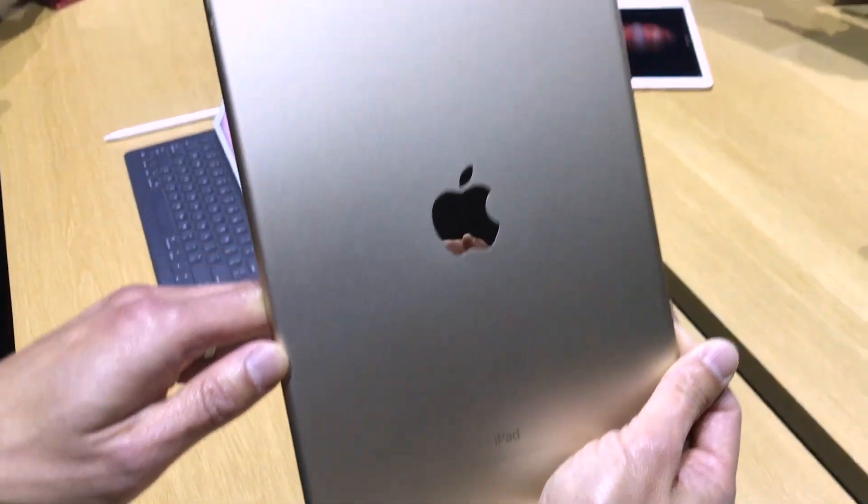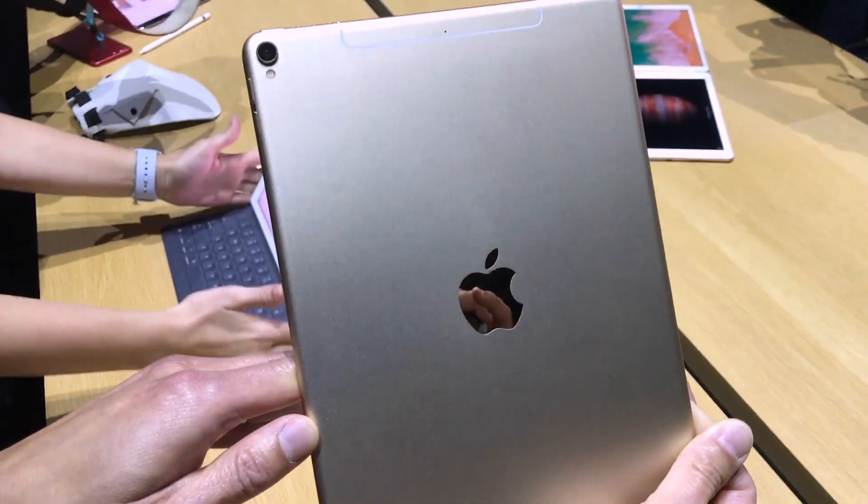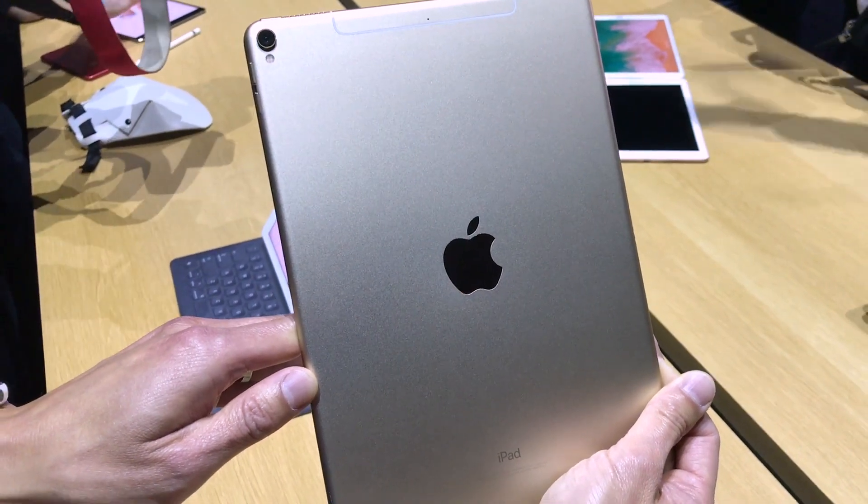So this is just a quick look at the iPad Pro, which will be available starting next week. iOS 11 will be available this fall. This is Mark Spunauer with LaptopMag.